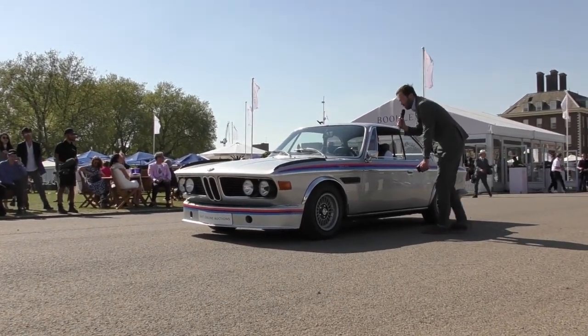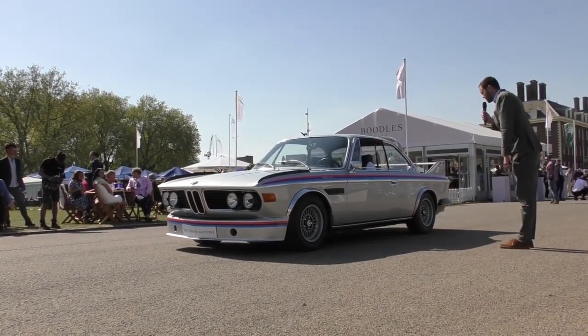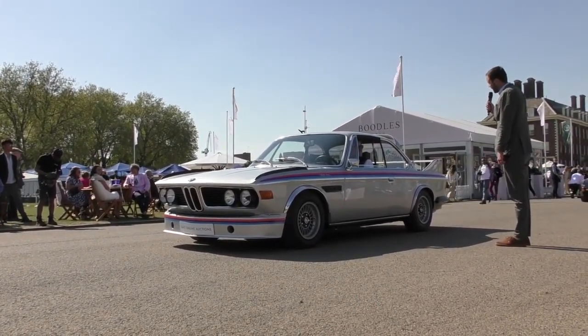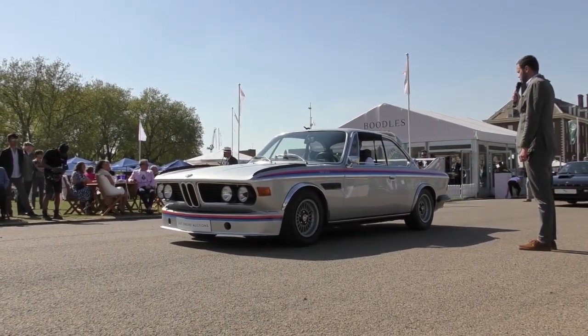Absolutely stunning. I think you'll all agree, ladies and gentlemen, what an evocative livery, what an incredible looking machine. Thank you very much indeed, best of luck with selling it. The 3 litre CSL, ladies and gentlemen — dogleg first, of course.